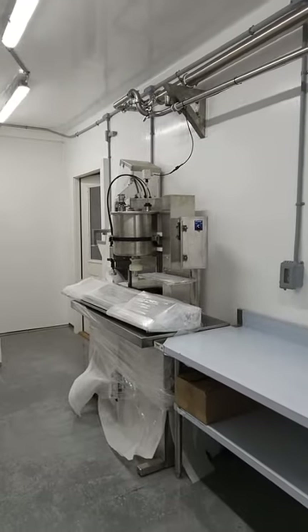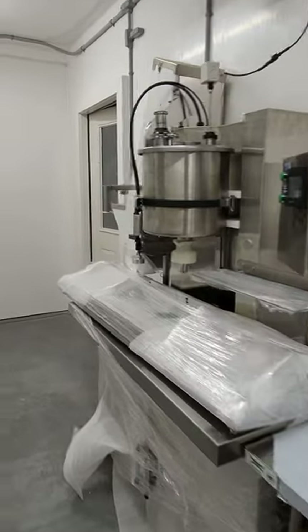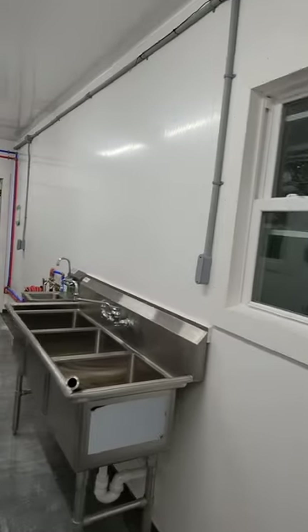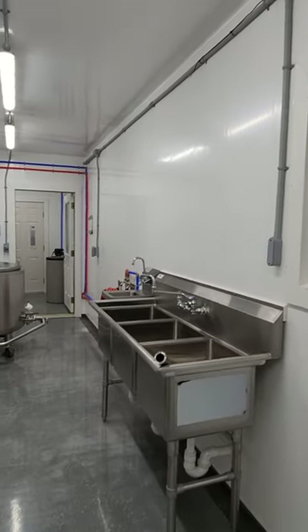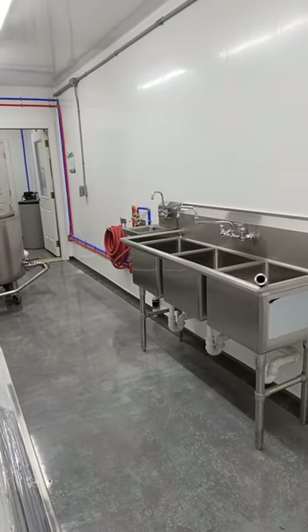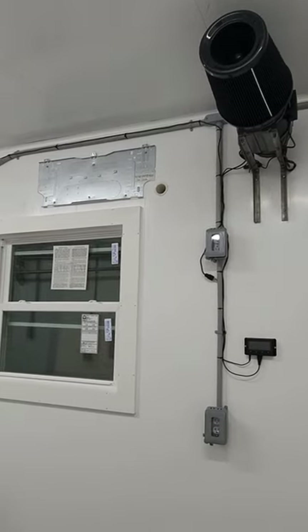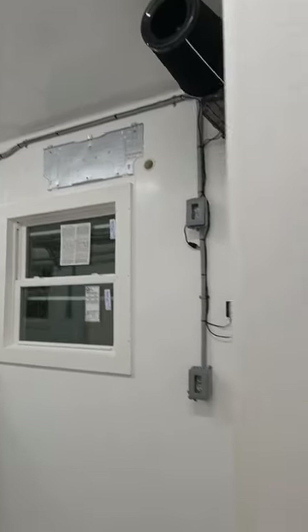And then a carriage machine shop bottler. Triple sink, hand sink, hot water heater. Our filtered air intake, and then this is the spot where the mini split will go for heat and AC.